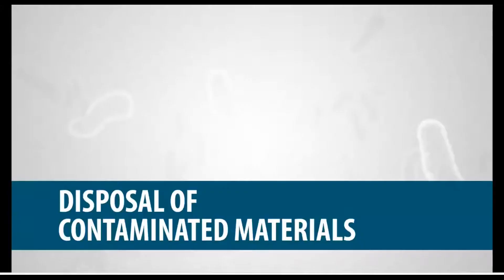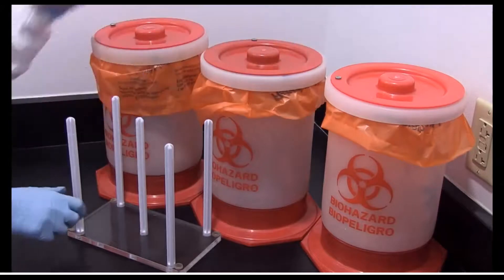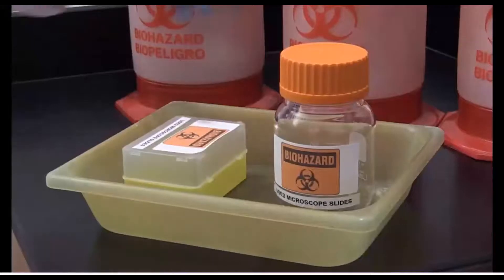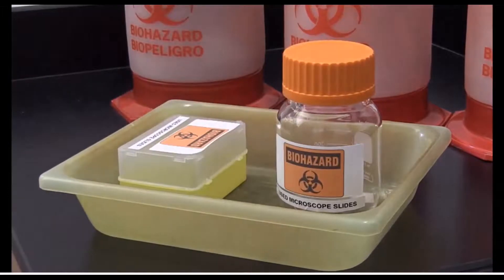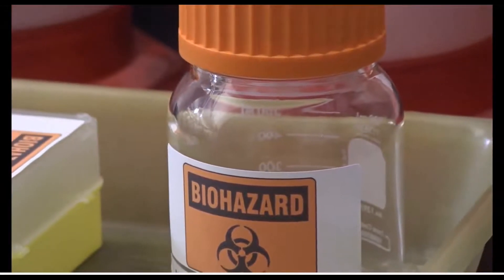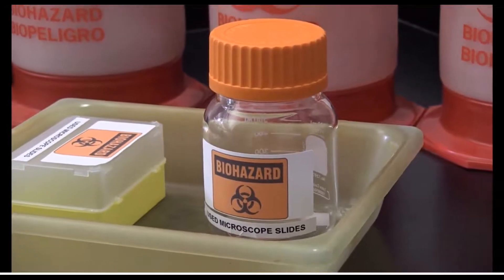Disinfect your bench top with a disinfectant prior to beginning work and just before leaving. For disposal of contaminated materials: dispose of plastic petri dishes, swabs, disposable gloves, inoculating tools, and similar non-reusable items in the biohazard container. Reusable supplies such as culture test tubes and glass pipettes should have all labels removed before being placed in a rack designated for autoclaving. Used microscope slides should be placed for autoclaving or soaked in disinfectant for a minimum of 30 minutes before discarding. Do not overfill the container and never force objects into it.